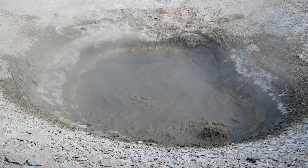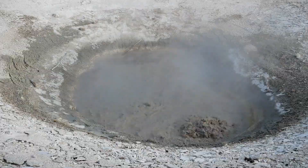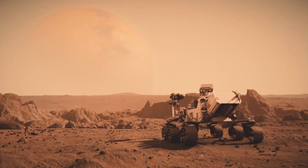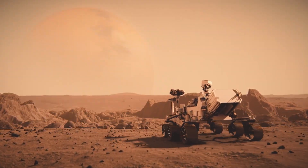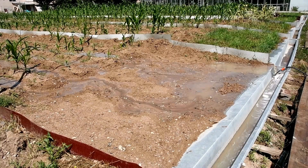With 23 cameras, many capable of shooting in 4K resolution, Perseverance presents the Martian surface in incredible clarity. We can now observe every rock, ridge, and crater as if we were standing there ourselves. These images are so vivid it almost feels like you could reach out and touch the dusty soil.